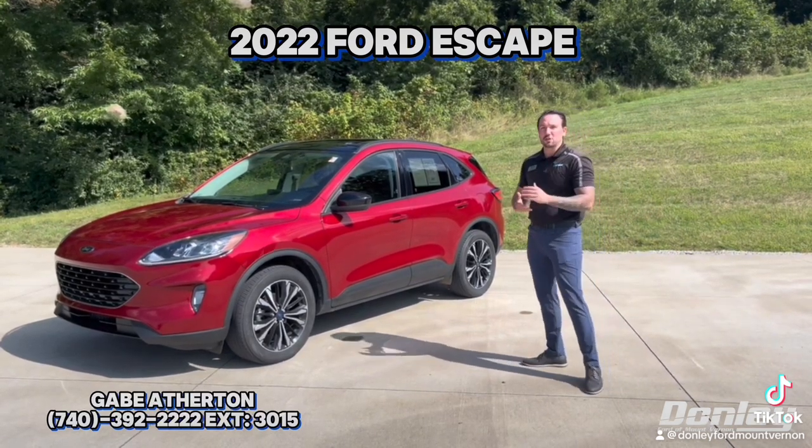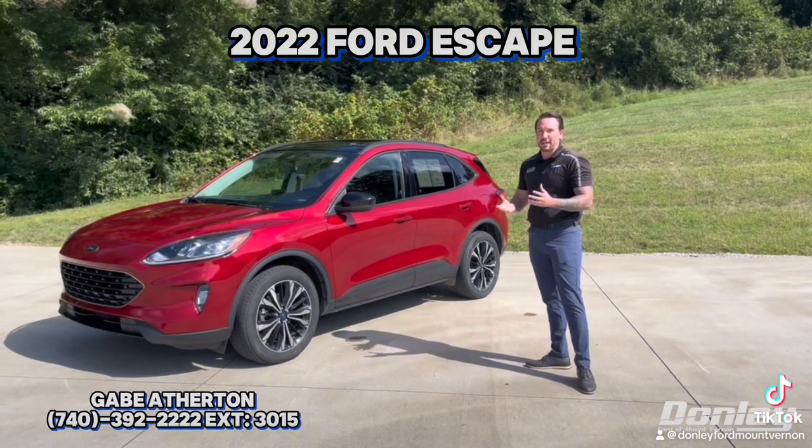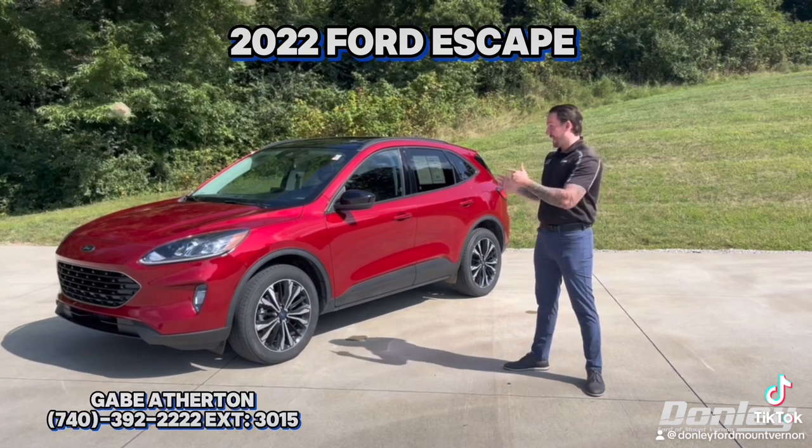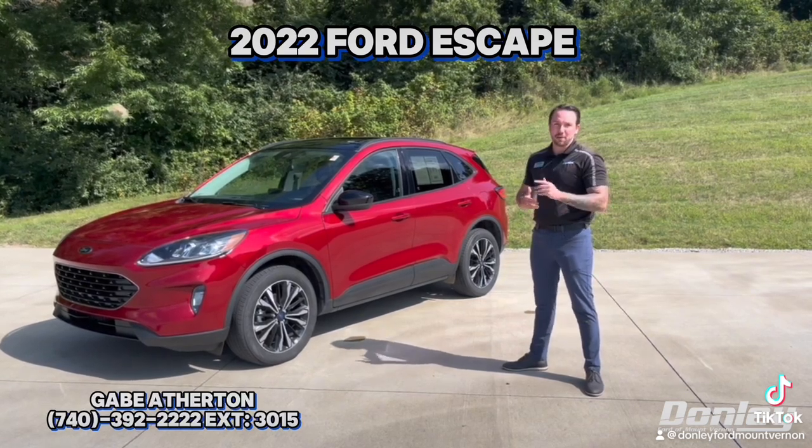Very, very nice vehicle, priced around $23,000. This is a fresh trade, and it only has 44,000 miles — one owner, guys. Stop in today and find your little escape and discover the Donnelly difference.